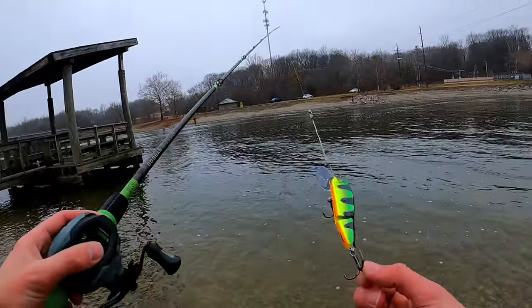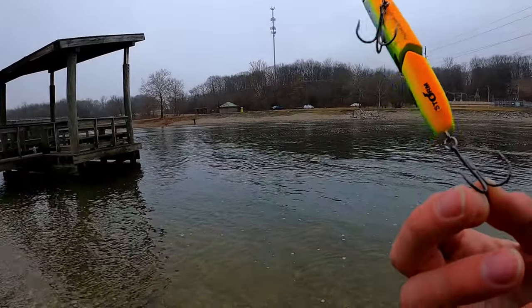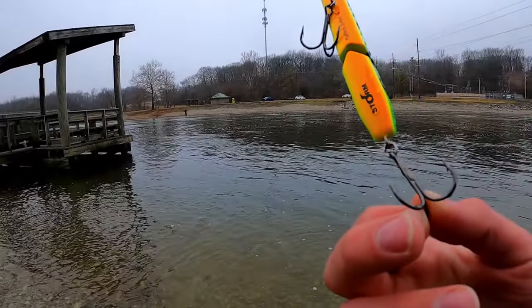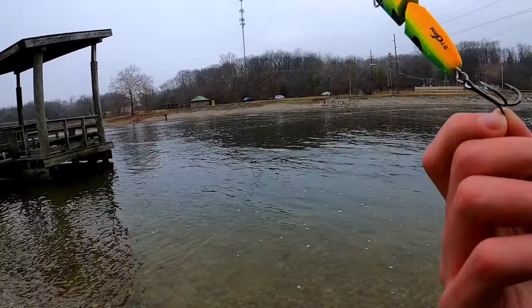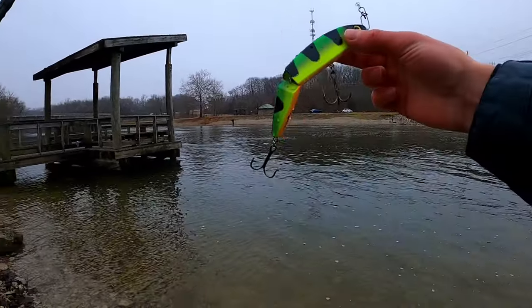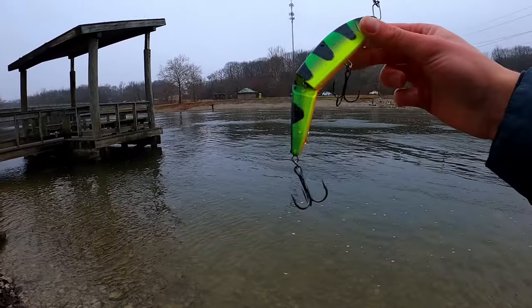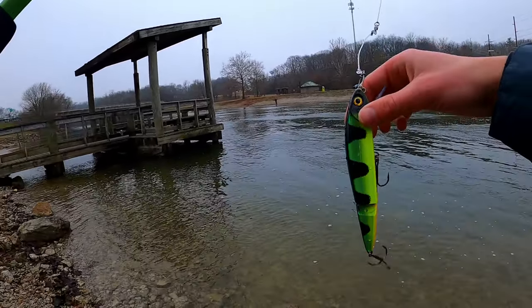All right guys, this is what we're throwing today. We got a jointed flat stick by Storm in that fire tiger pattern right there — looks pretty good. The fish have seemed to be biting on this recently, but let's see how it goes today.